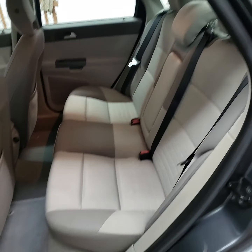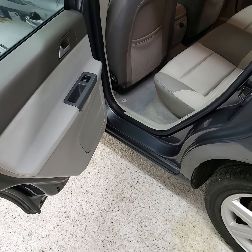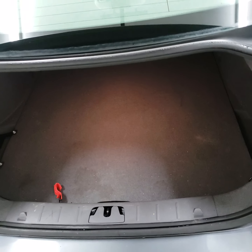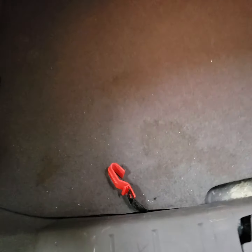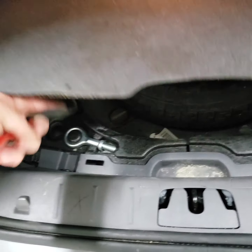Back seat. Trunk area. It's got an extra license plate bracket for the front. You got your spare tire underneath there.